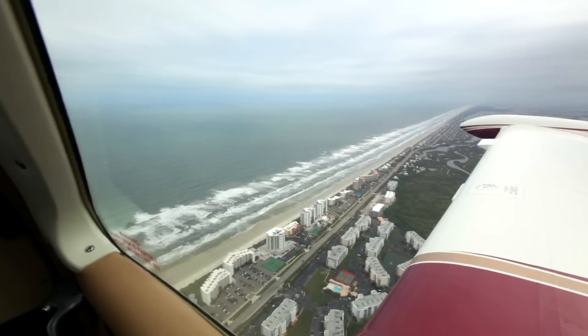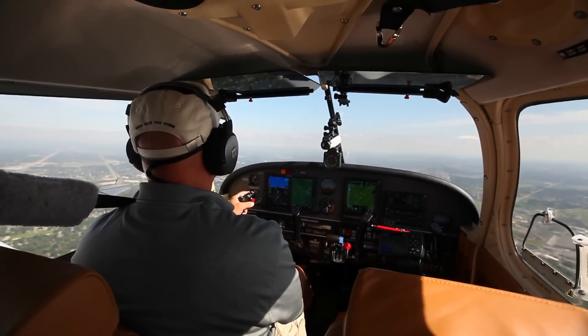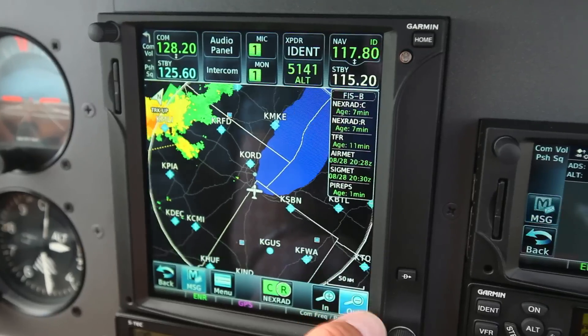The GTN is absolutely a decision-making tool. Of course, you do pre-flight planning and all that, but once you're in the air and start flying, things change. The ability of having the stuff visually presented — weather, traffic in front of you — allows me to decide much more quickly if I'm going to land short and hold out, wait for the weather, or if we're going to make a 45-minute or an hour divert around the weather.